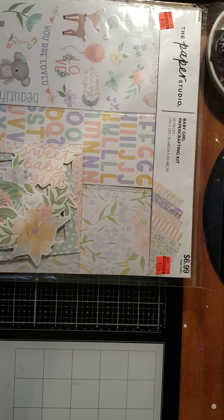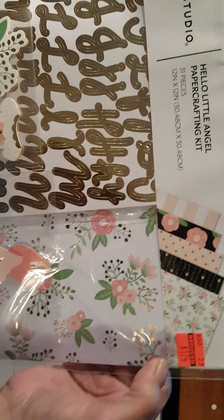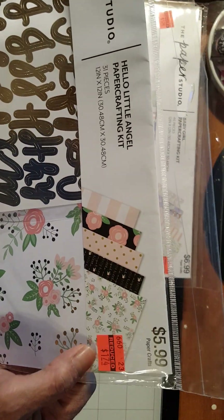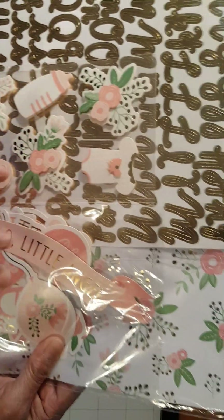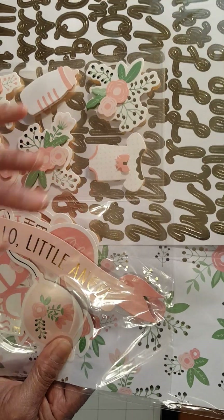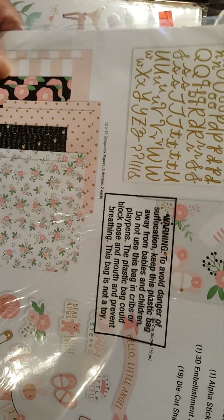Then I got another one, which is this one. It's a Hello Little Angel paper crafting kit. $5.99, now down to $1.74. It has stickers, embellishments, ephemera, letter stickers, and patterned papers.